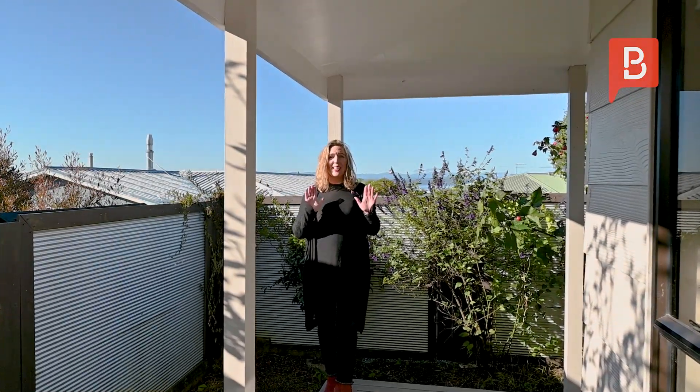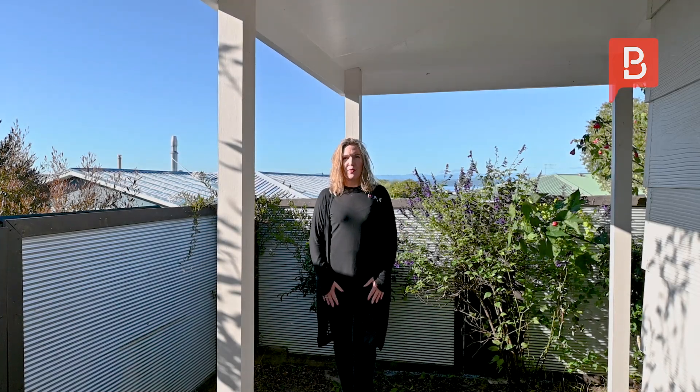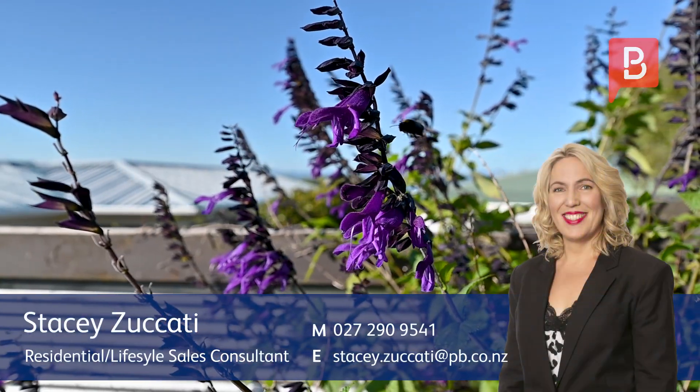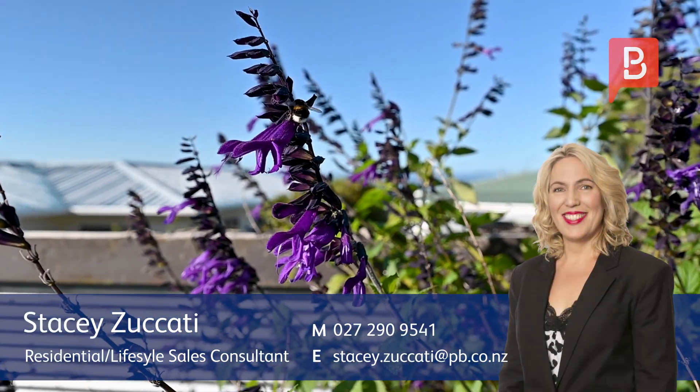This property is in such a handy location. Whether you are a first home buyer, wanting to invest or downsize, this property is a must view. Give me a call today or come and see me at one of my open homes. Thank you.